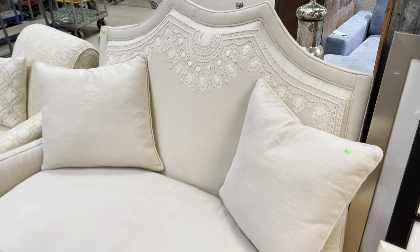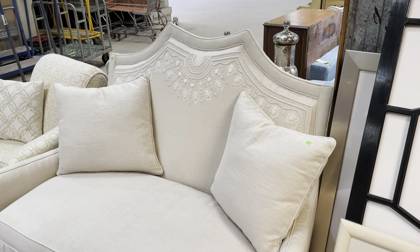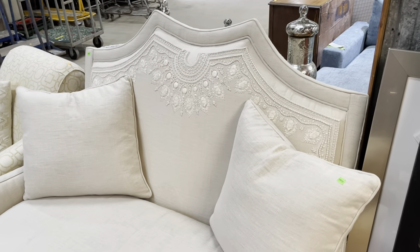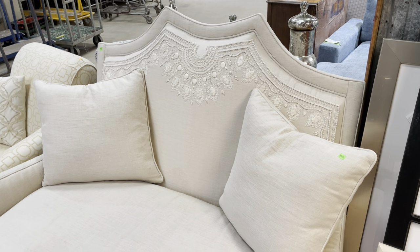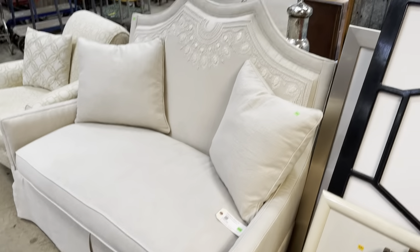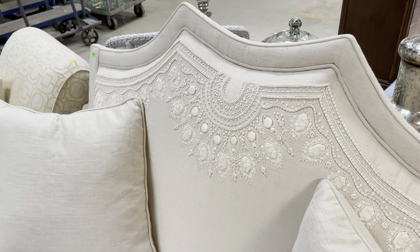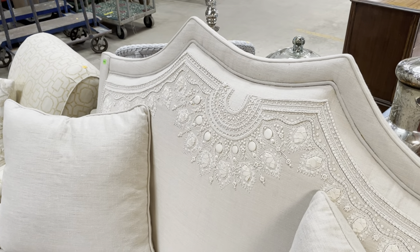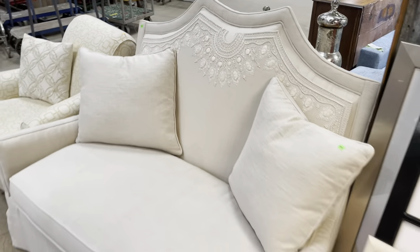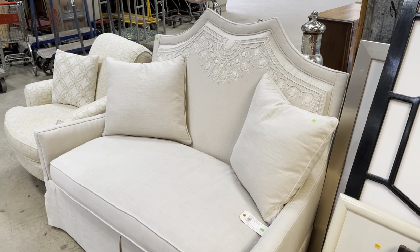This one is listed on our marketplace for $385, so you can get more information there at communityforklifemarketplace.org — there'll be dimensions, photos, and more info. Really love this one. It's one of my favorites in the warehouse right now. I just love how intricate and beautiful the back is, but it's not crazy or wild either, maybe because it's all the same color. You can also check it out here in the warehouse — we're open every day from 12 to 5 PM.